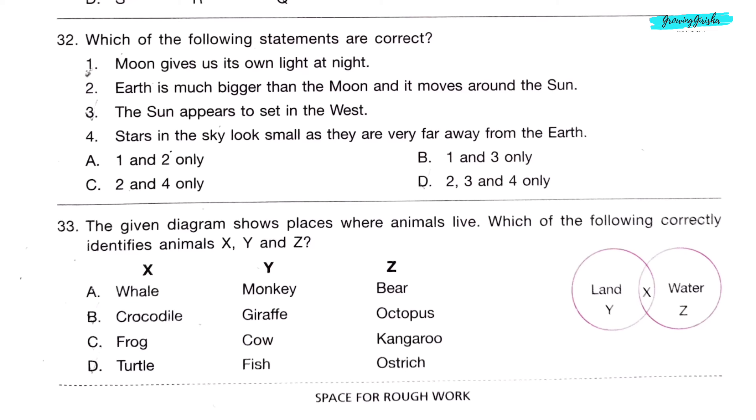Question 32. Which of the following statements are correct? Statement 1: Moon gives its own light at night — incorrect. Statement 2: The Earth is much bigger than the moon and moves around the sun — correct. Statement 3: The sun appears to set in the west — correct. Statement 4: Stars look small as they are very far from Earth — correct. So option D: 2, 3, and 4 only, is the correct answer.